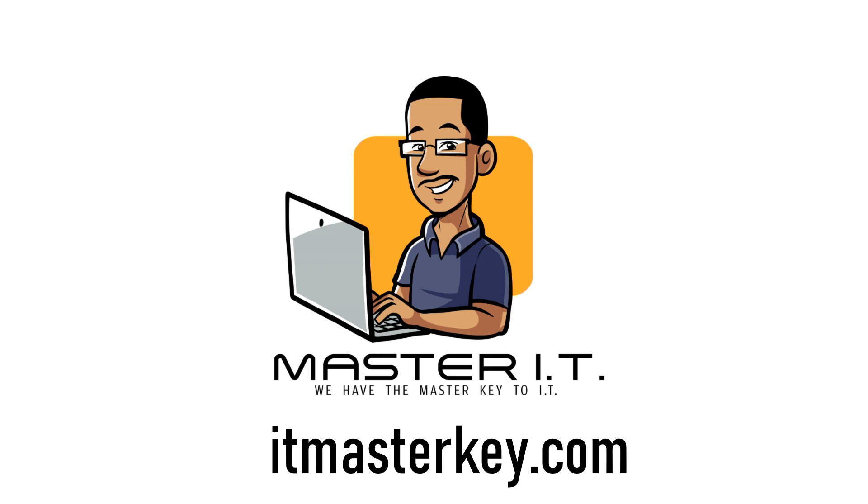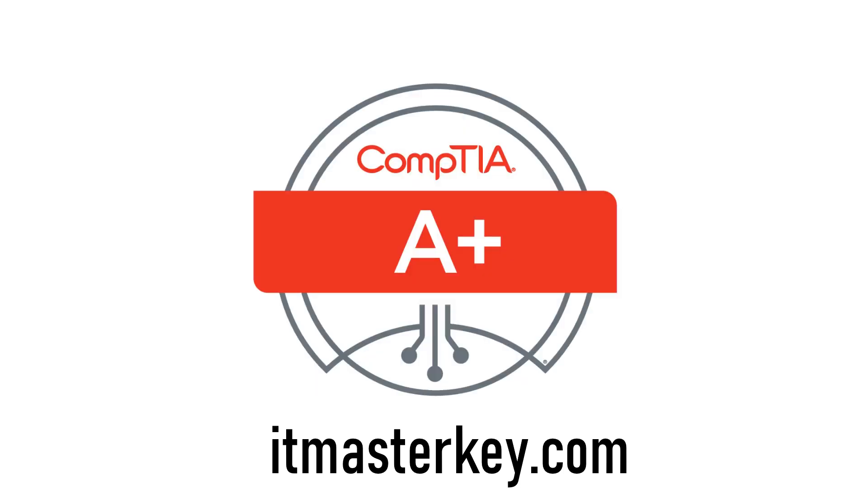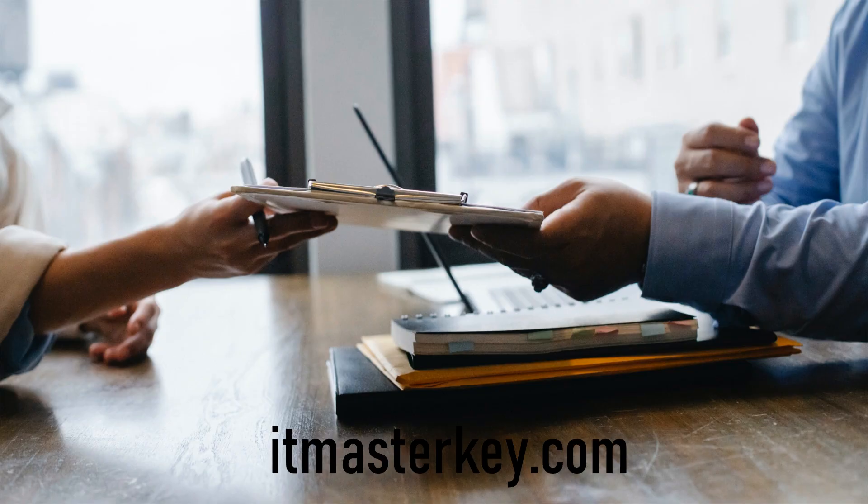Hey gang, it's Ron from ITmasterkey.com. Today I want to talk about getting an A+ certification. If you're not familiar with the A+ certification, it's usually the first certification that people get when they want to break into IT. You can look at it kind of like your high school diploma — a lot of employers are going to expect you to have it when you start your job search.